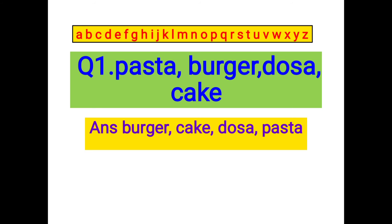Let us move ahead. Now we are going to check: is there any word starting with B? Yes, the word burger is starting with letter B. So the first word in this list will be burger. Now check: is there any word starting with letter C? Yes, we have the word cake starting with C. Let us move ahead. Is there any word starting with letter D? Yes, we have dosa starting with letter D. So the word dosa will be the third word in this list.